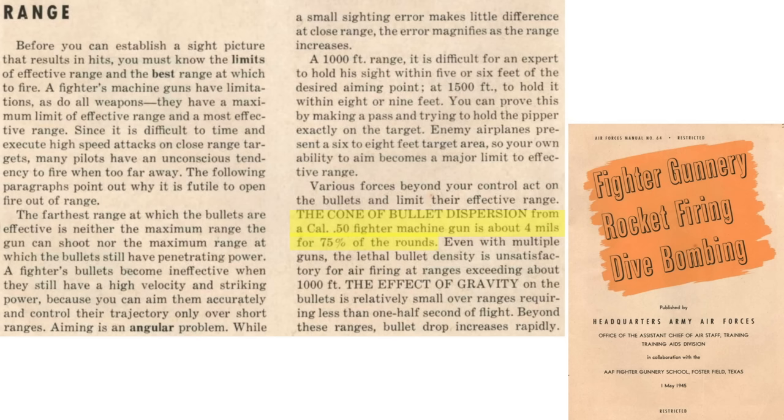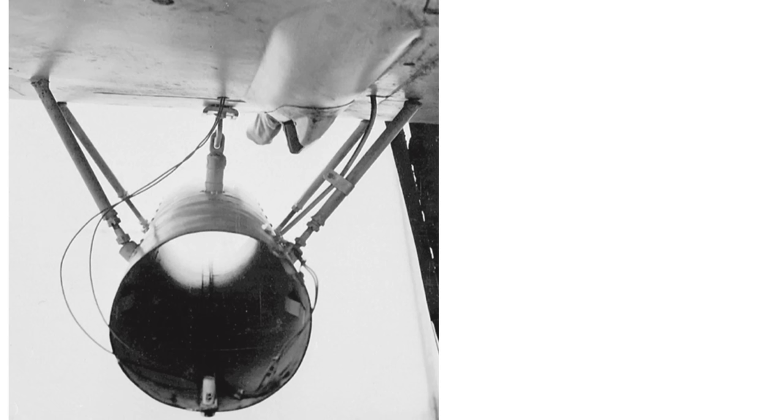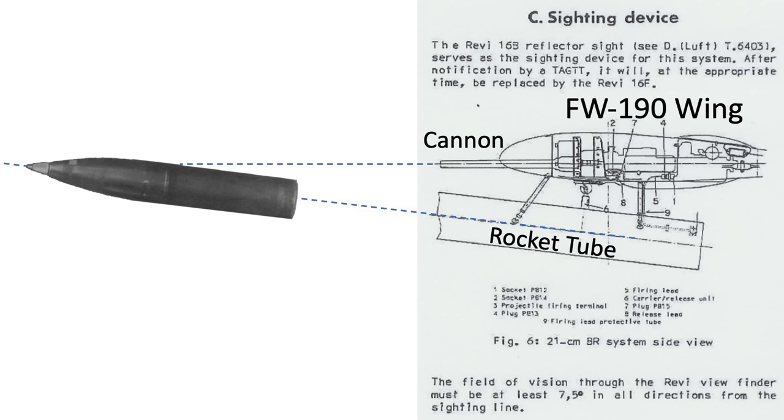A fighter firing a .50 caliber machine gun can expect a dispersion of 4 mils for 75% of the rounds, as discussed in a 1945 Air Force manual titled Fighter Gunnery — a fighter's machine gun has one-fourth the dispersion value of the rocket. A rocket's main advantage over a cannon is the absence of recoil and lower systems weight, but it will be less accurate, have a slower projectile, and the rocket's exhaust will need to be accounted for. The rocket's tube is mounted at an up angle relative to the guns given its arced parabolic trajectory. This is why all documents indicate the rockets were lobbed into the formation, not fired.